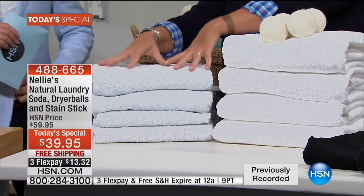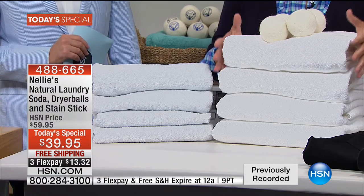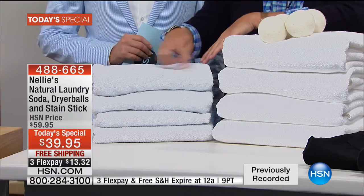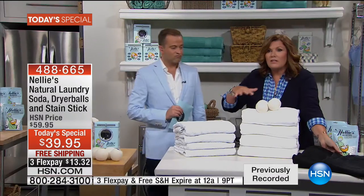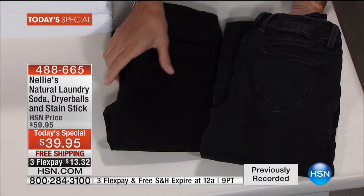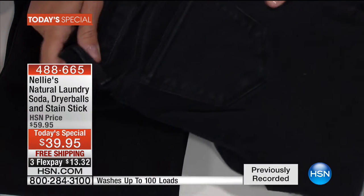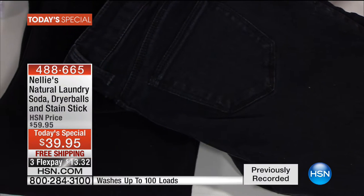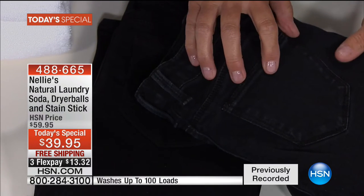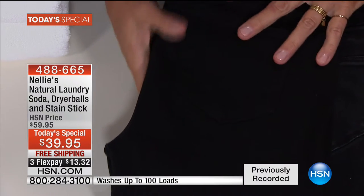This is before. This is after. These towels have only ever been washed and dried the Nellie's system way — with our laundry soda and our Lambswool dryer balls. The difference is incredible. You feel, you touch, you see the difference. Check out the jeans — these are identical jeans. These have only ever been washed and dried the Nellie's way. These have been washed and dried with traditional laundry detergents. Look at the difference in the color, and how the seams and stitching are abraded, faded, dull, and gray.